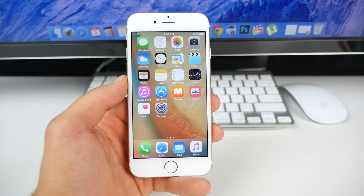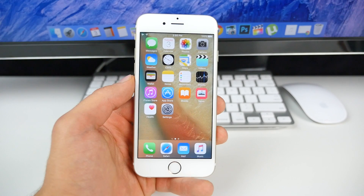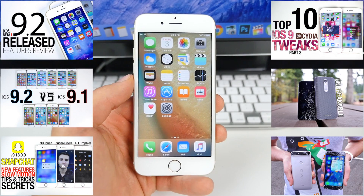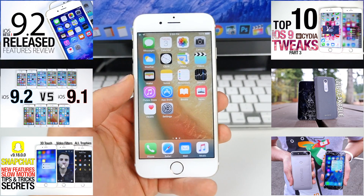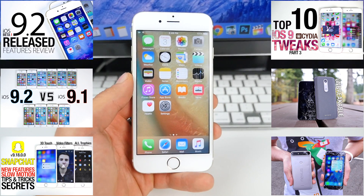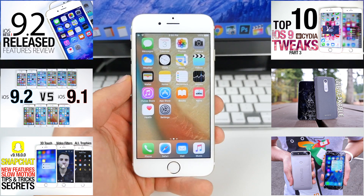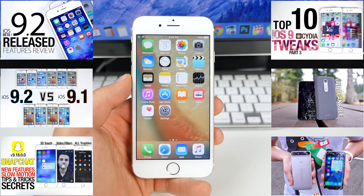iOS 9.2 is likely to be released in under two weeks because the iPad Pro is going to be available for pre-order on November 11th, and Apple will probably want to release it beforehand to prepare iOS to accommodate the larger display. Overall, iOS 9.2 beta 2 is here — sadly not much to share feature-wise, but hopefully the next beta will have more exciting features. Thanks for watching, have a great day, and stay tuned for the iOS 9.2 final release.